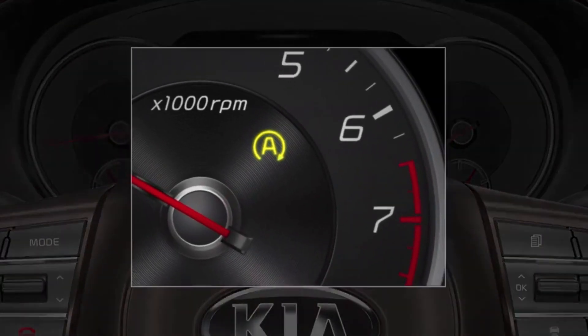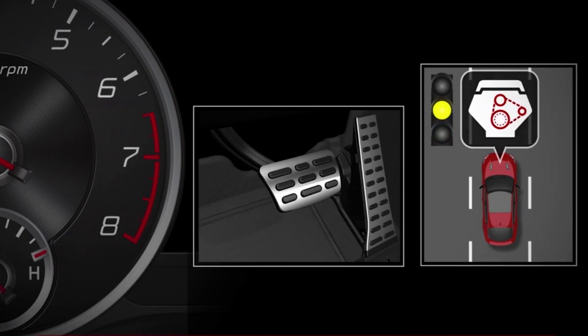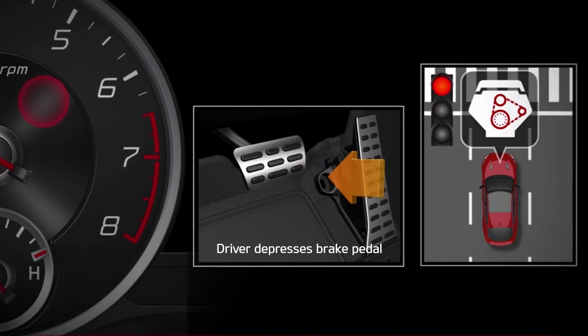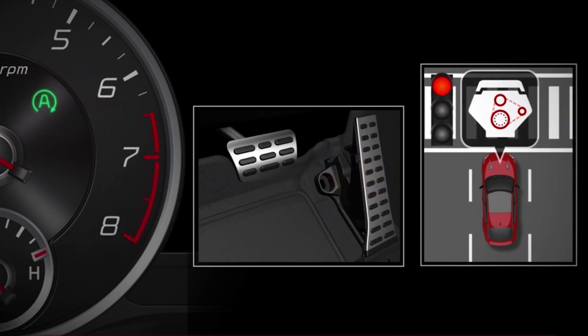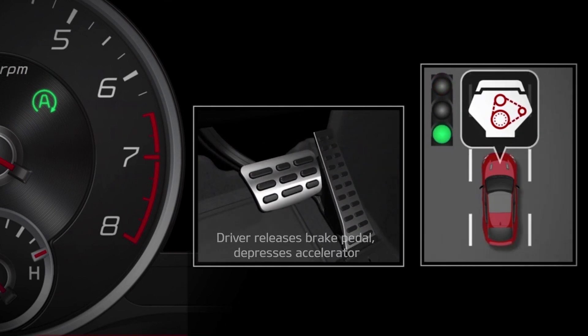The ISG indicator on your instrument cluster will turn yellow. Then when active, it will turn green. When you come to a stop, the engine may automatically stop and a green auto stop indicator is illuminated on the instrument cluster. When you're ready to go, release the brake pedal and the engine will start up and you're on your way.